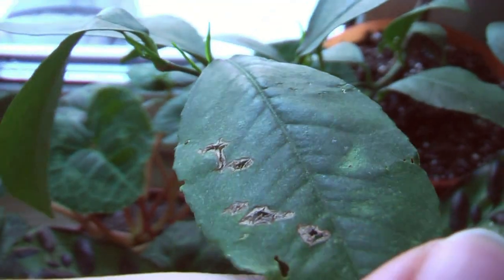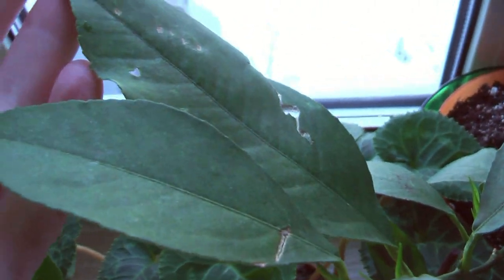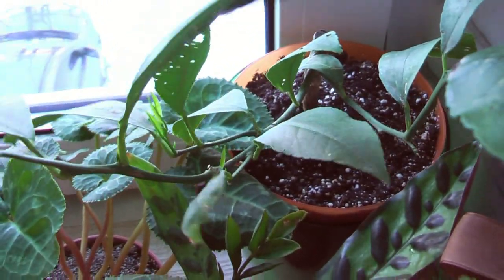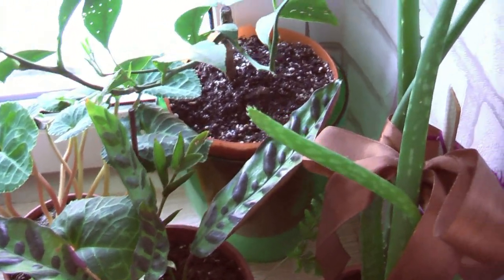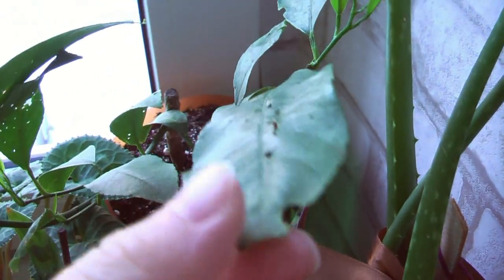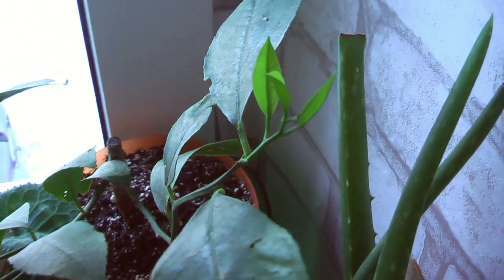Пока проверку он прошёл — я клала и фрукты, и овощи, никто не выполз. Я его пролила на всякий случай, поэтому уже со спокойной душой поставила ко всем растениям. Мэйр у меня тоже недавно — с конца декабря.